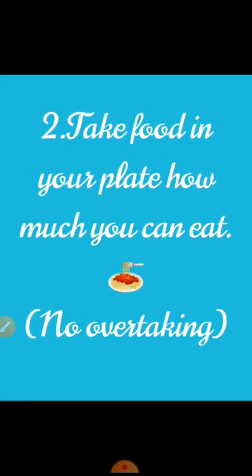Next is: take food in your plate only as much as you can eat. Never take extra so that it gets wasted. Take only what you can complete. Try not to take extra food because when you take it in your plate and don't eat all of it, it gets wasted. So, no overtaking.